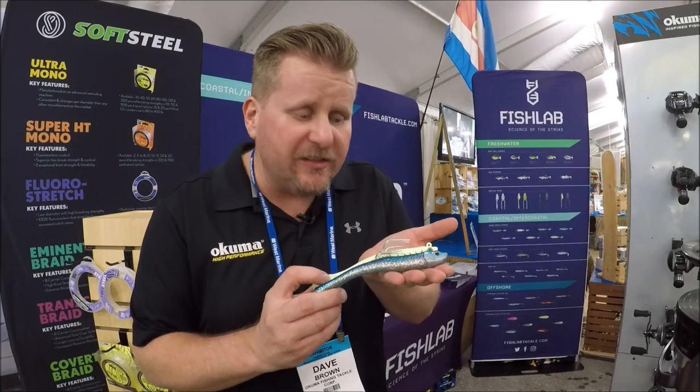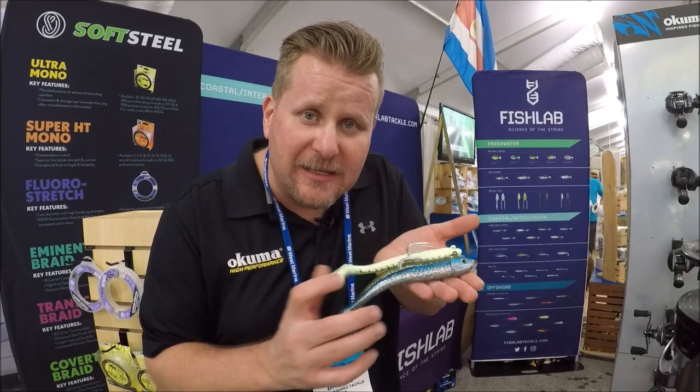Hey everybody, Dave here from Davies World Fishing. Today I'm going to talk to you about the brand new Mad Eel Baits by Fish Lab Tackle.